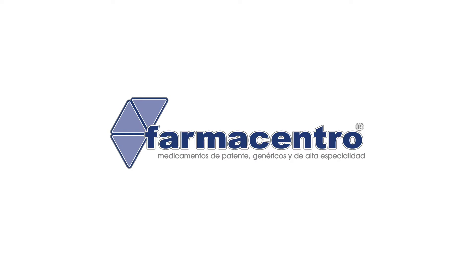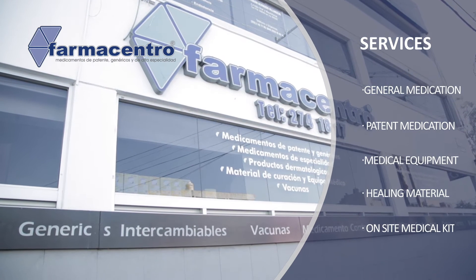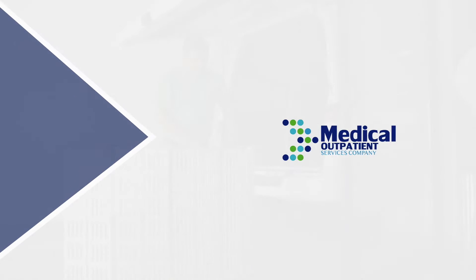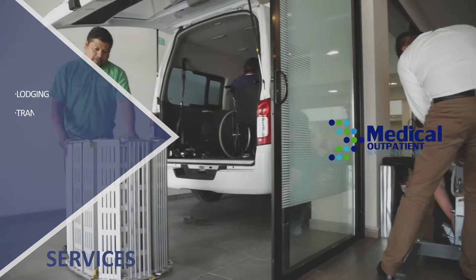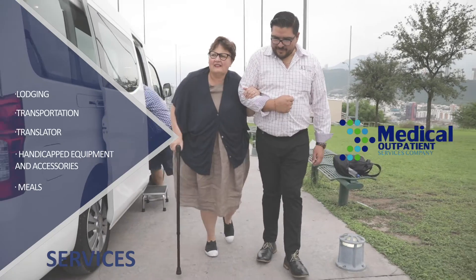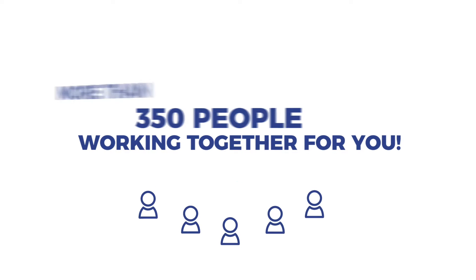Farmacentro, the company that assures that you have all the medication required for your treatment. Mosk, the company that provides the lodging, transportation, translation and meal services, as well as the handicapped equipment and accessories. Our goal is for all five companies to work at the same pace in order to provide you with the best medical attention and comfort during your stay.